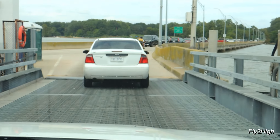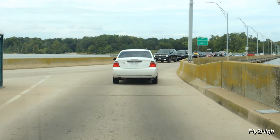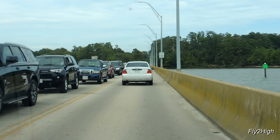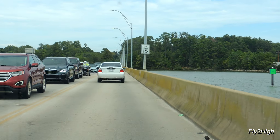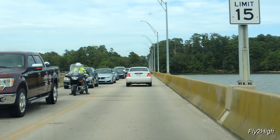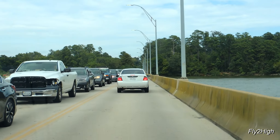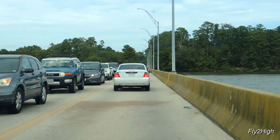That 15-minute ferry ride just saved us a 50-mile drive, plus it was a novel experience, and it was just plain fun. I hope you enjoyed that. And remember, life is a journey — enjoy the ride, and thanks for watching.